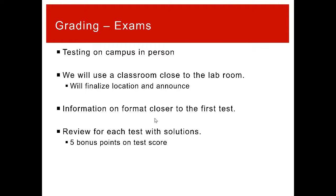Testing will all be on campus, in person. We'll use a classroom close to the lab room — I'll announce which room as we get closer. The format: I'll talk about all of that closer to the test, but they will all be free response — you'll be answering questions and explaining things.